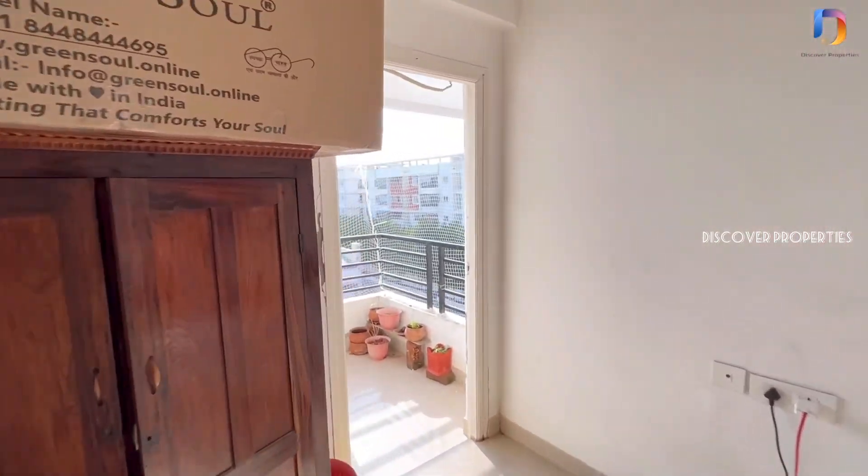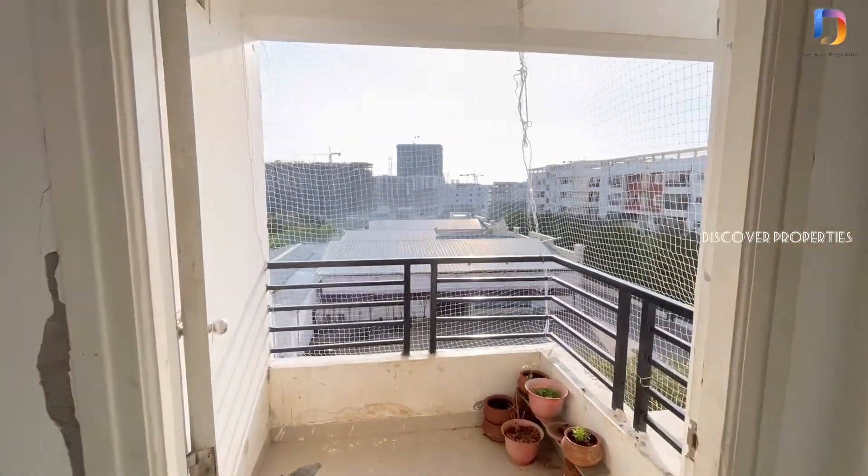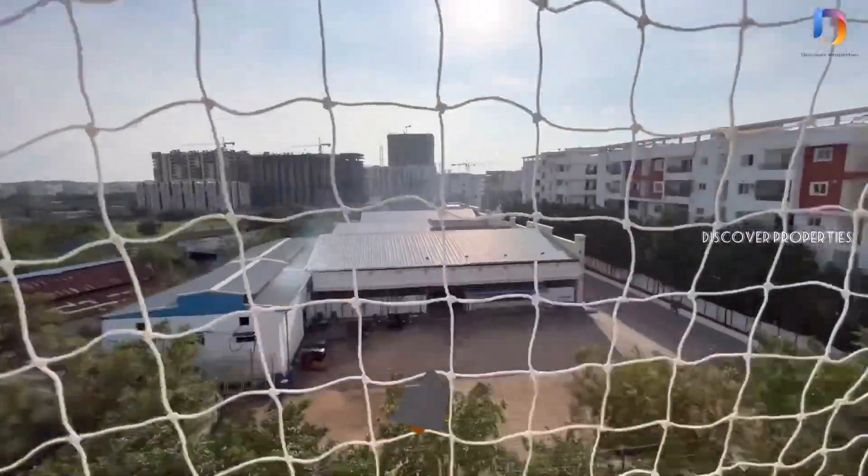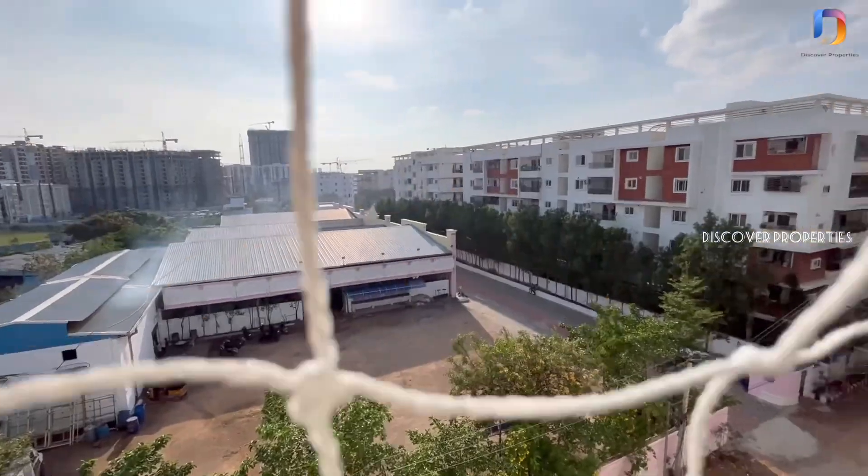This property's details are in the description — please check them out. For any further information and to visit this property, please reach us via the description. Thanks for watching.